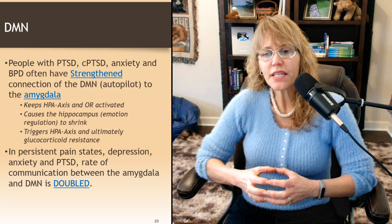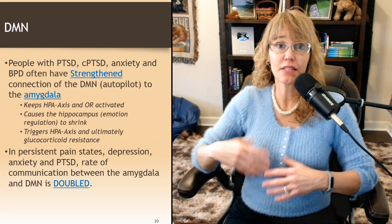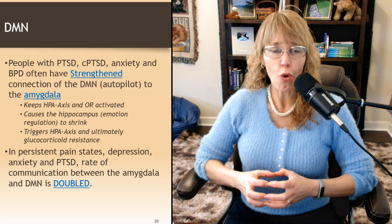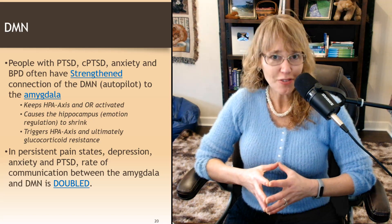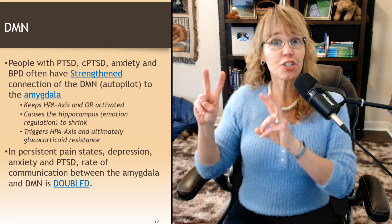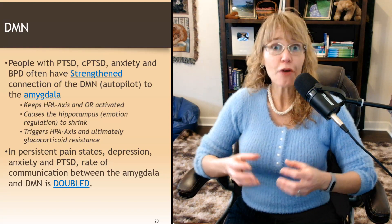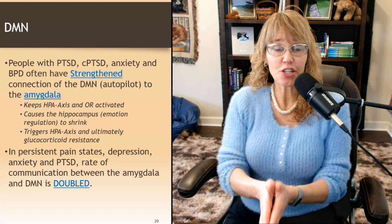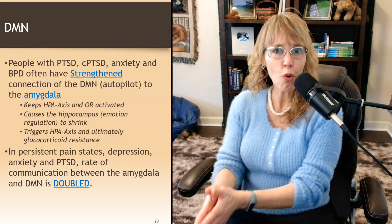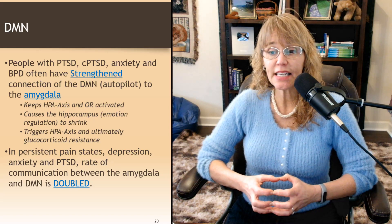Triggering the HPA axis ultimately leads to glucocorticoid resistance. When the HPA axis is triggered too much, we start seeing neuronal death in the hippocampus. We also see that the cortisol receptors start becoming tolerant to cortisol — not responding to the same level. If you give the average level of cortisol, there's no response from the system; the only time the HPA axis is triggered is when there's a tsunami. The analogy is alcohol: initially it has a certain effect, but eventually you become tolerant and need more to get the same response. Same thing with cortisol receptors.